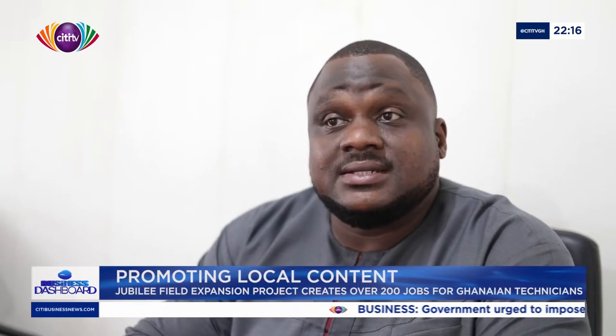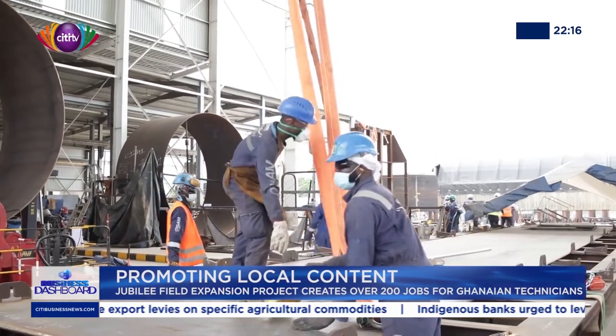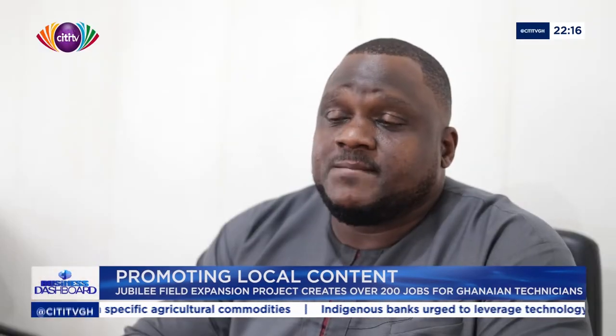We're really delighted at this opportunity to show the capacity and capabilities in-country. Over the years, well over 500 welders, fitters, fabricators, and technicians — with electrical, QHSE, as well as HSE qualifications — have been trained by us, all Ghanaian. And they're all working on this project, dedicated to deliver this service for Technib and Tullow.